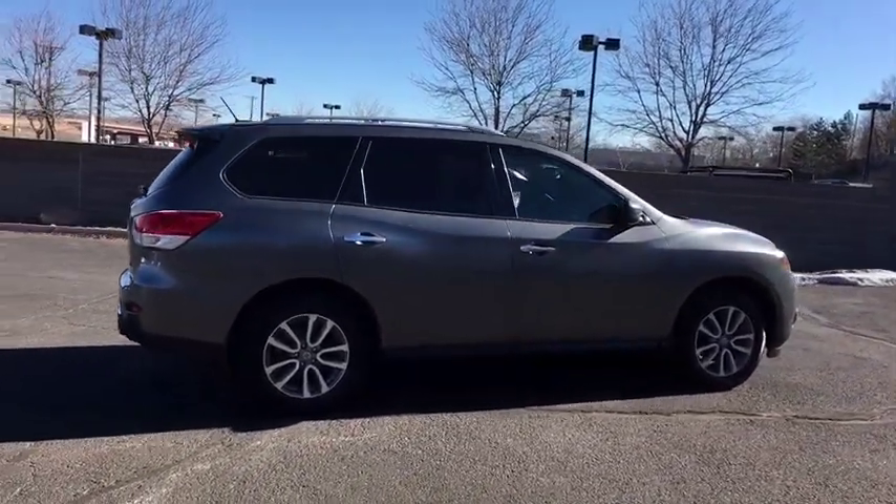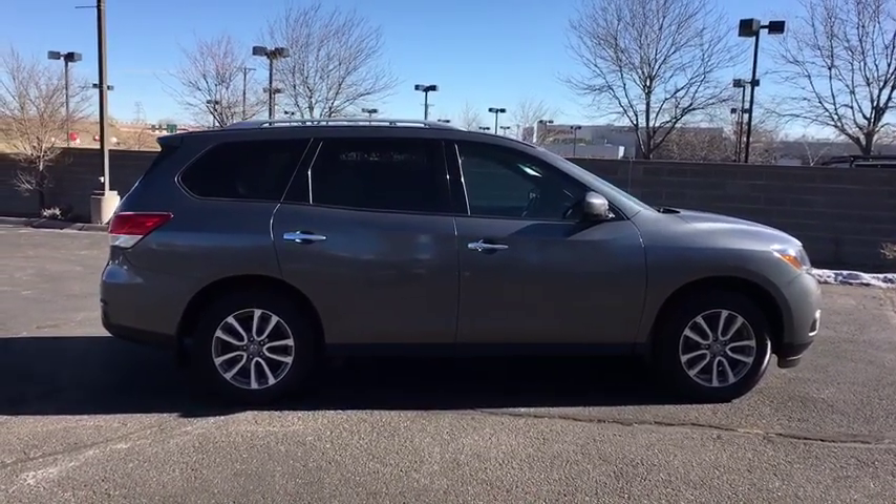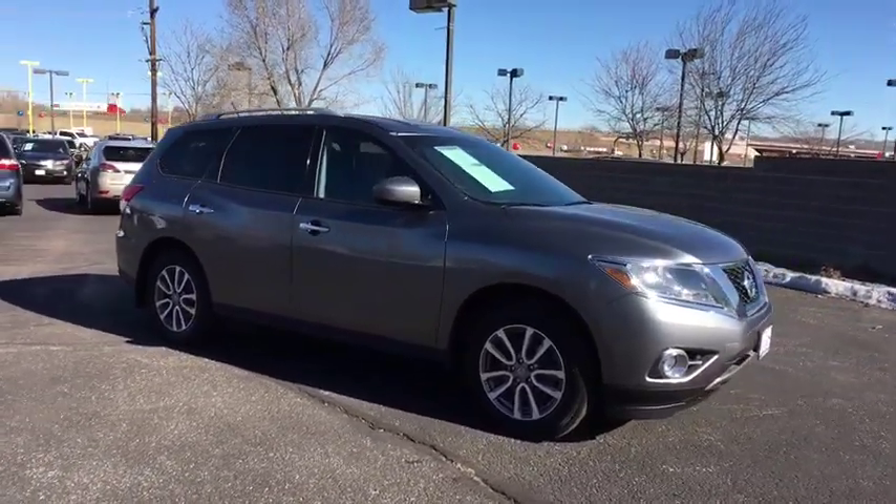Tachometer, rear wiper, power mirrors, privacy glass, remote window operation, rear spoiler. Wouldn't you look great in this vehicle? Stop in today and see for yourself.